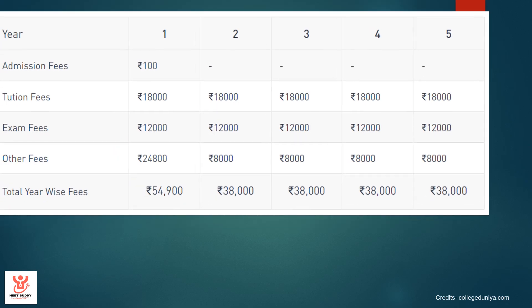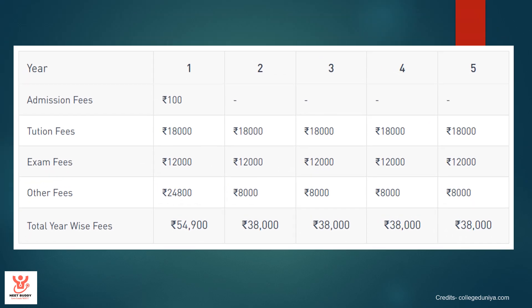Fee structure. I'm going to provide you with the fee structure of the MBBS course only. For the first, second, third, fourth, and fifth year, you can see the fee structures. For the first year at the time of admission, the fee is slightly higher — approximately 54,900. Followed by every second, third, fourth, and fifth year, you have to pay a fee of about 38,000.